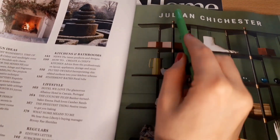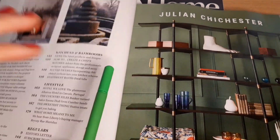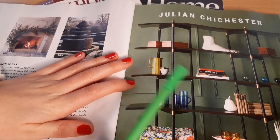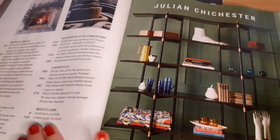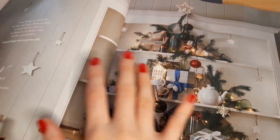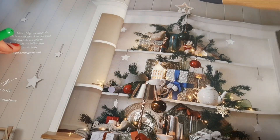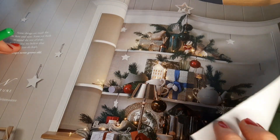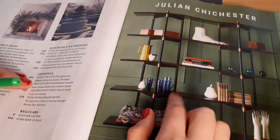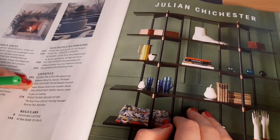Here is Julian Chichester — I'm assuming this is another furniture designer. I personally prefer this one. I quite like rustic, cozy rustic design, although I do still like this one, but maybe a bit too on the modern side for me.